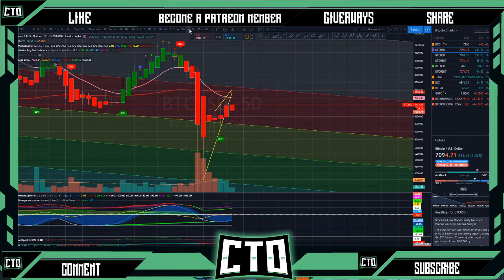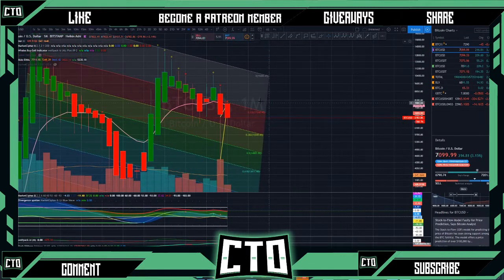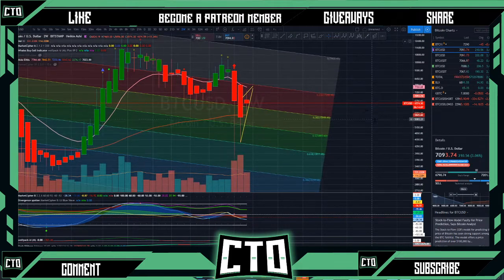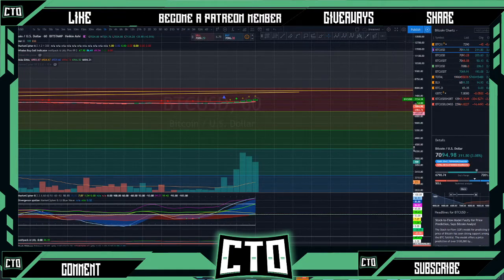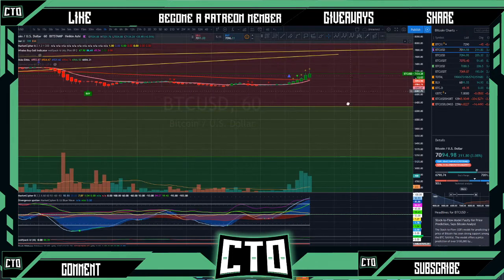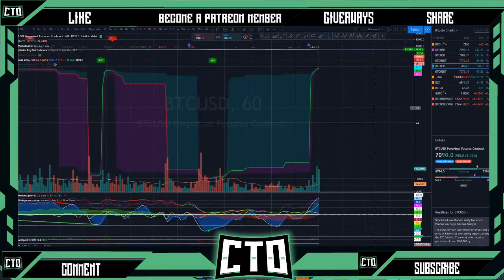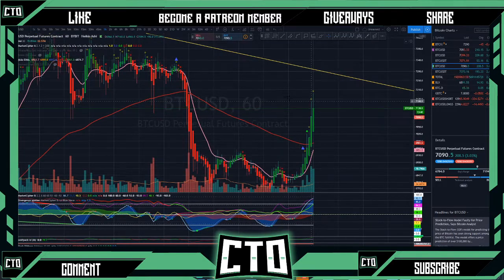Let's check out our monthly time frame — still kind of trending under our key EMA there as well. On our two-week, putting in a nice little doji possibly between our two-week and our key EMAs. Right now I'm just kind of chilling on the sideline — I don't want to take any position, I don't want to catch falling knives. We'll have to wait and see exactly how this plays out in the next couple of days or maybe the rest of the month.